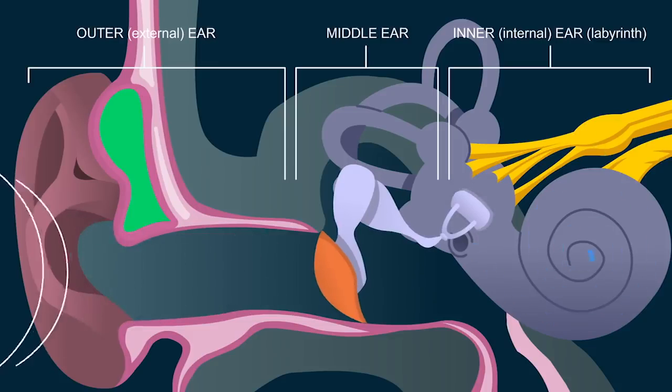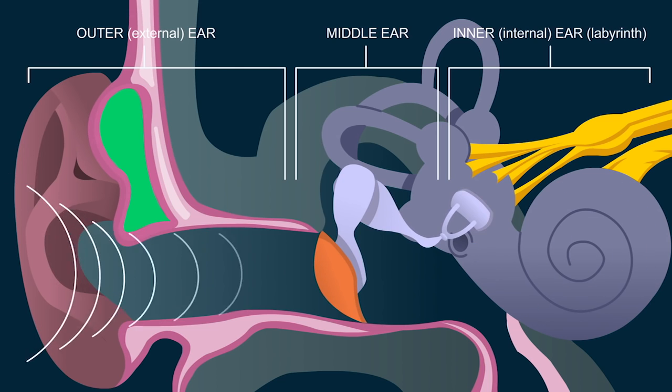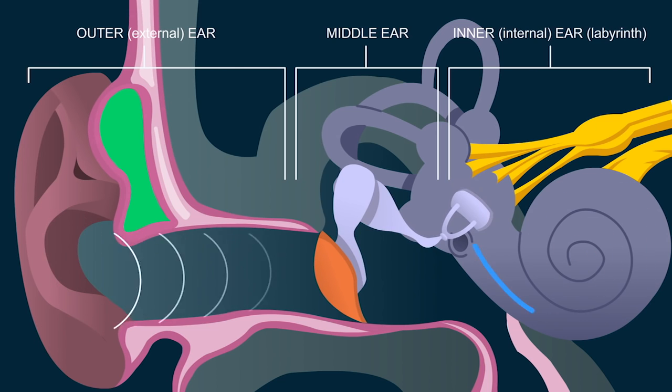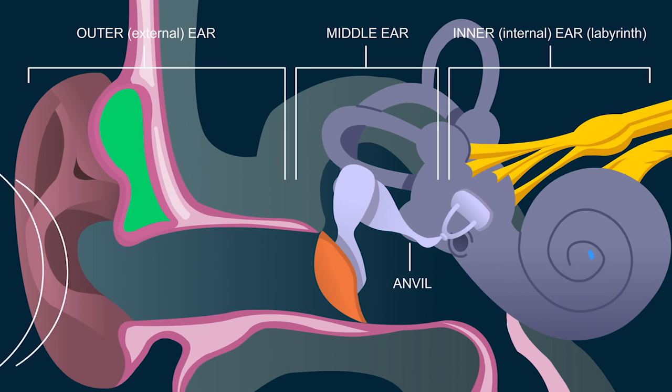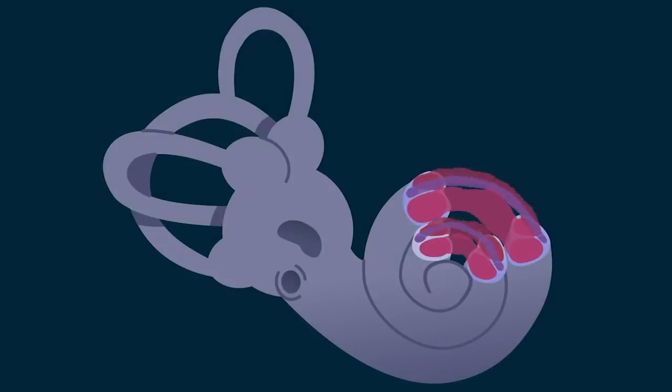When sound enters the ear canal, it hits the eardrum and makes it vibrate like the head of a drum. The vibrating eardrum jerks a bone called the hammer, which hits the anvil and moves the third bone, called the stapes. Its motion pushes the fluid within the long chambers of the cochlea.